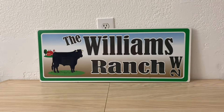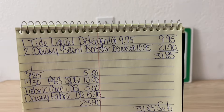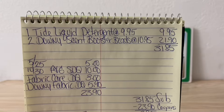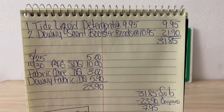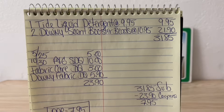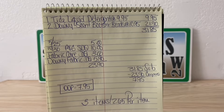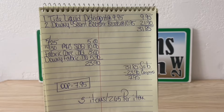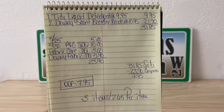Let's go over that one more time. One Tide Liquid Detergent at $9.95, two Downey Scent Booster Beads at $10.95 each — subtotal $31.85. Enter your number into the digital keypad: $5 off of $25 comes off, $10 off of $30 P&G Store DQ, Fabric Care DQ $3.00, Downey Fabric DQ $5.90 — that's $23.90 in coupons. $31.85 minus $23.90 — another awesome out-of-pocket of $7.95 for three items, $2.65 per item.